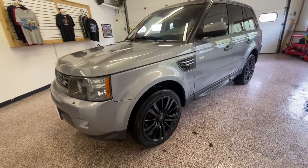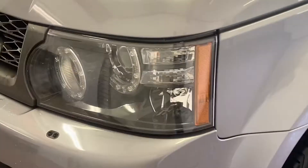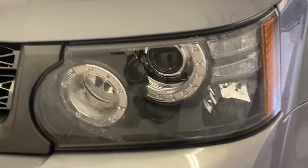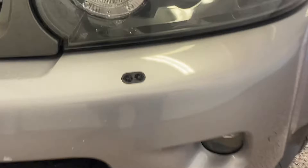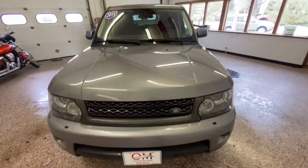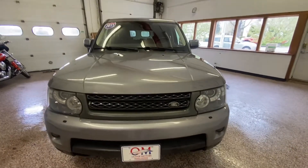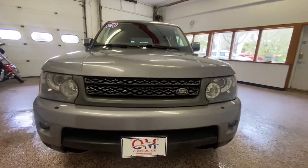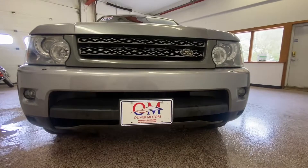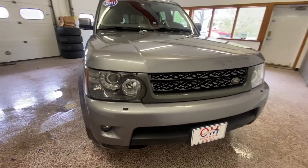Thank you for visiting Oliver Motors with two great locations: 246 West Main Street, Downtown Sun Prairie, and 315 South Boulevard in the heart of Historic Baraboo. Right now we're going to walk around a 2011 Land Rover Range Rover HSE Sport All-Wheel Drive — one of the newest pieces of inventory at Oliver Motors.